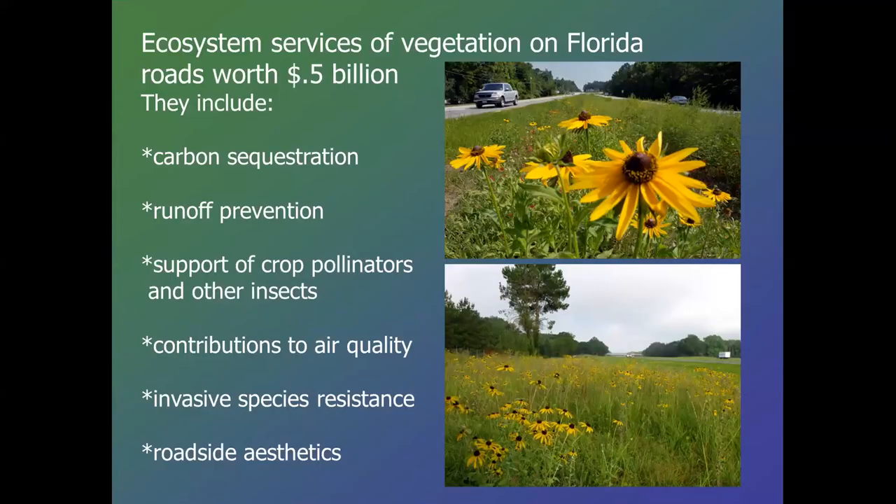What are all of our wildflowers and grasses worth? A study was done on the ecosystem services in our roadside vegetation — general, not even specifically about wildflowers — and it was determined they're worth $0.5 billion. This made our road people in the state of Florida value roadsides a bit more. They sequester carbon, prevent runoff, support crop pollinators and other insects in rural areas, contribute to air quality, resist invasive species intrusion, and provide aesthetics. The study also said that if our roadsides were actually covered with wildflowers and native grasses, that value could be doubled or more.